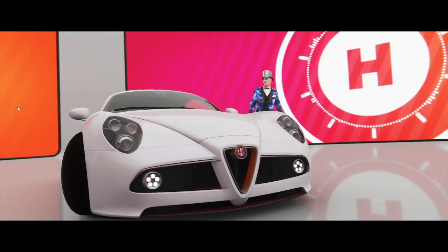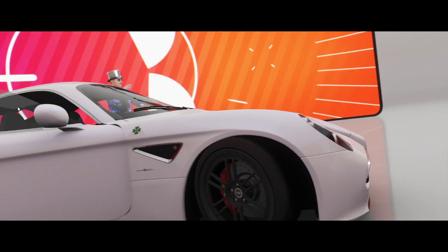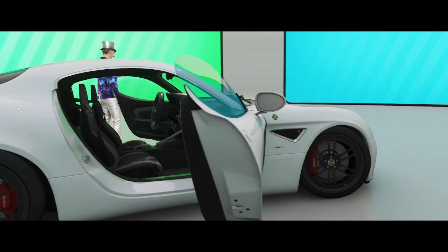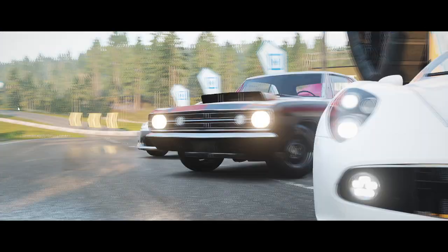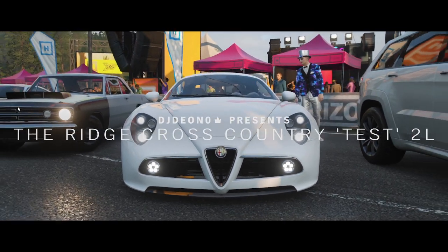I quite like the Mozzarella Edition, it looks nice. But I think the color on the normal 8C is better — that deep red. It's more suited for an Alfa, I think.